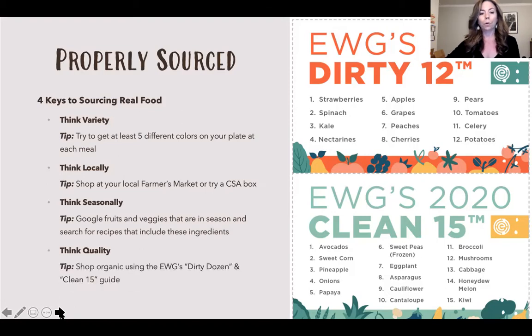Think quality — quality of food is a big deal. You can go to the Environmental Working Group website and download their guide: the Dirty Dozen are fruits and vegetables with the highest pesticide content, so you definitely want to shop organic for those. The Clean 15 tend to have less pesticides or a more protective coating, so if you can't afford organic on everything, those are ones where you could do conventional and be a little safer.